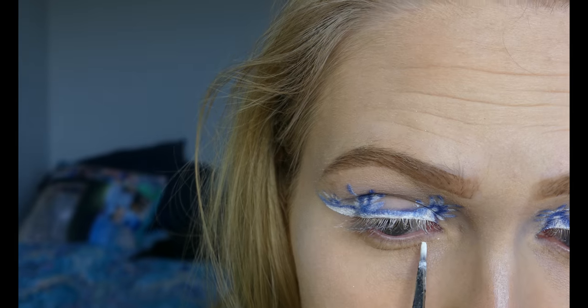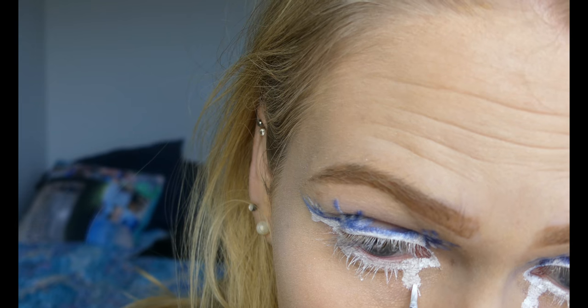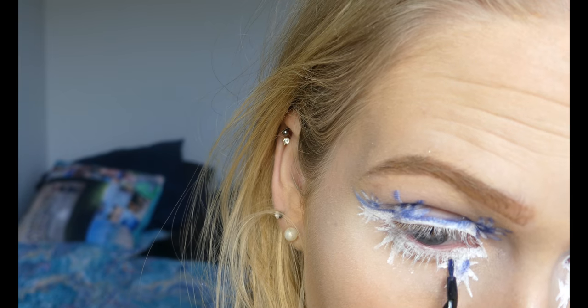Using the same paint and the same eye shadow. So I am going to set my face first before I put on any lips or anything like that. I'm using my NYX Bare With Me prime, set, and refresh spray. I love this stuff — it just feels good on my face.